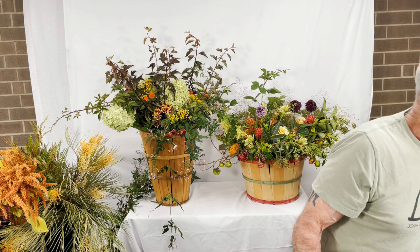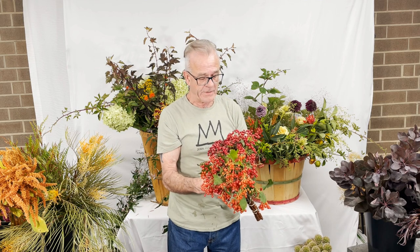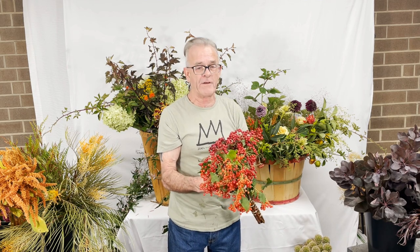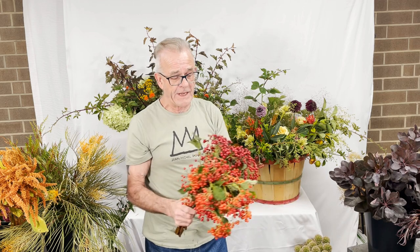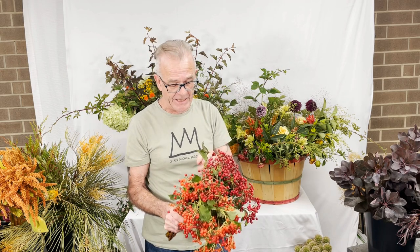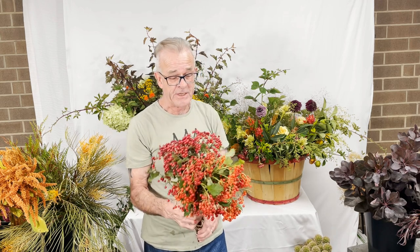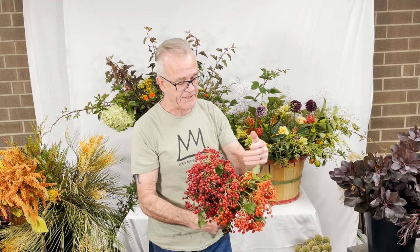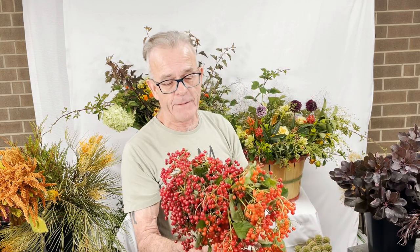Here we have Viburnum trilobum, otherwise known as Viburnum opulus variety americanum, coming in from Oregon. Great fruit. When you get fruits this mature, a lot of the leaves start to go off, as you would see in nature. That's why you need careful editing with your cutters or your knife — take off the leaves that are damaged. A fantastic, brilliant detail for design work. Through the season, we will also have yellow and green.